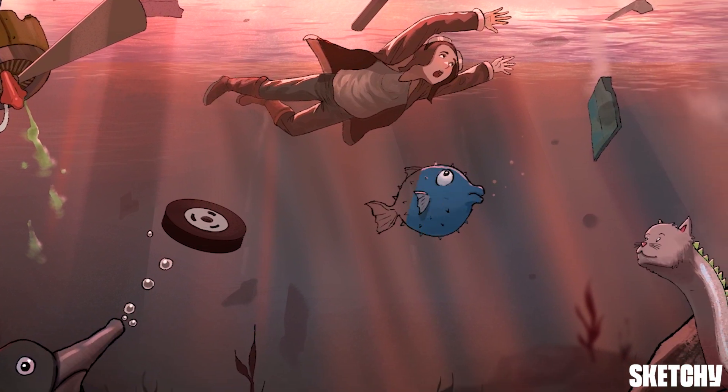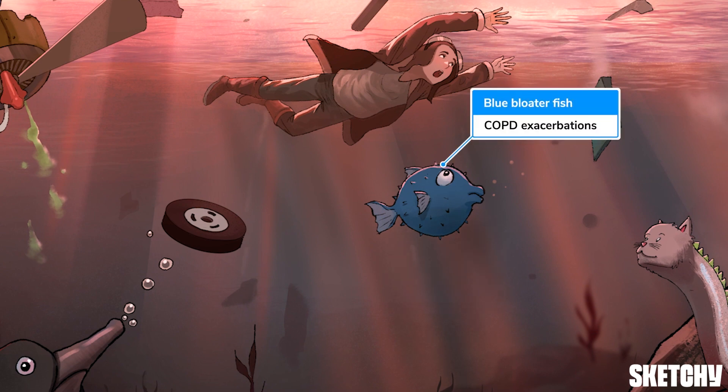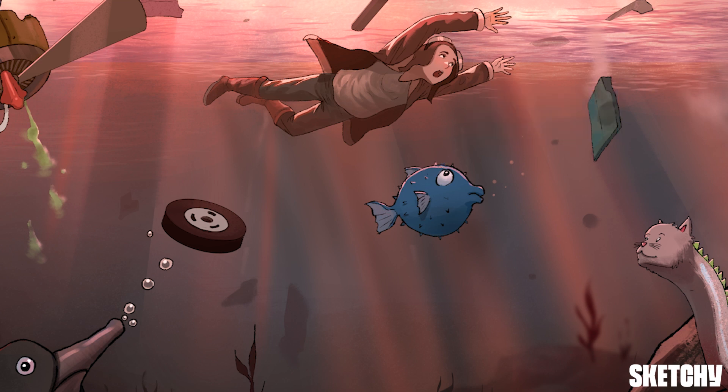Another friendly onlooker has popped by for a look: it's a blue bloater fish, Sketchy's recurring symbol for COPD. Acute COPD exacerbations and bronchopneumonia in those with COPD can be caused by M. catarrhalis, as this population is unfortunately frequently colonized.